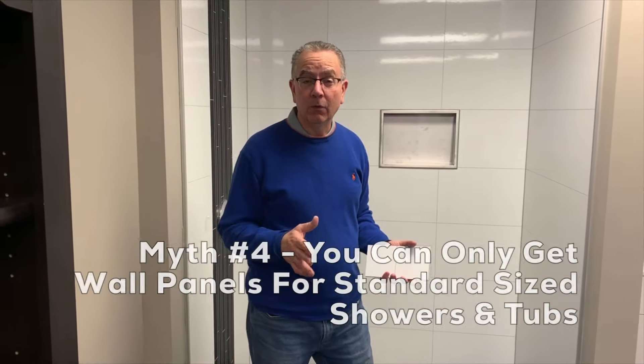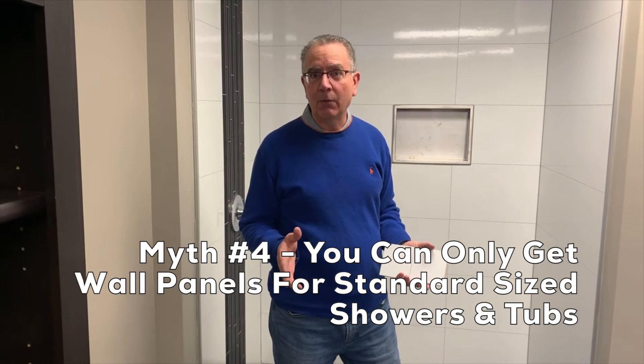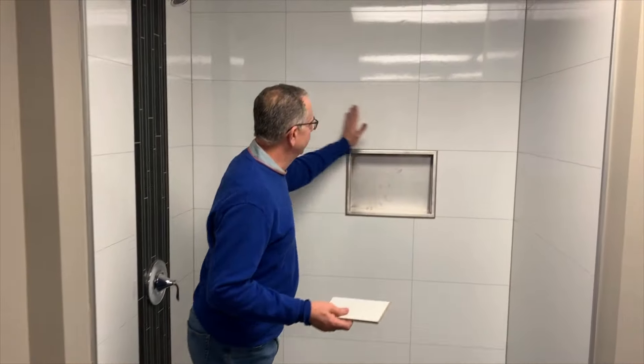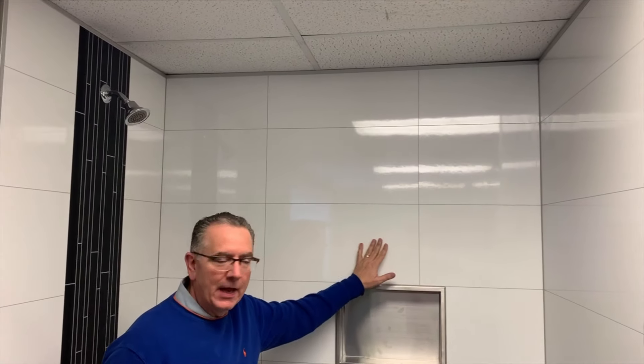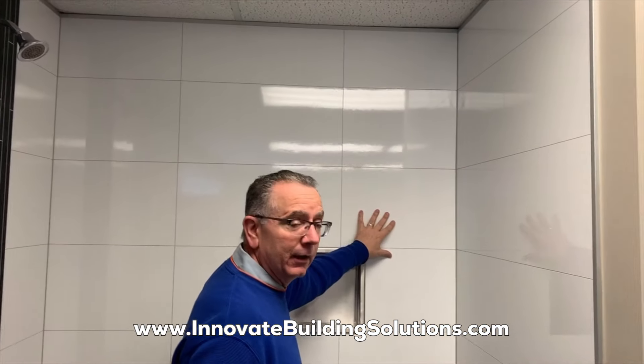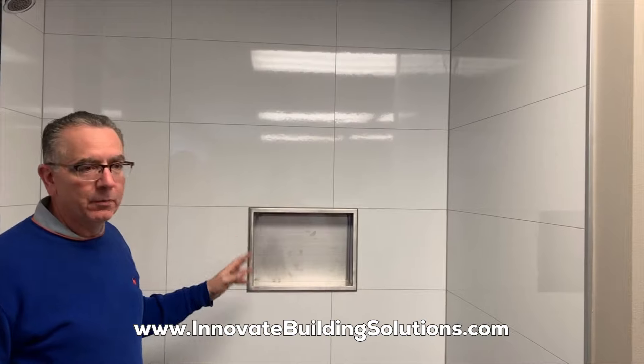The fourth myth is that when you go into a home center, people assume you can only get wall panels for standard size showers or tubs — maybe a 60 inch or 48 inch shower. However, with many wall panel systems that's absolutely not the case. This laminate wall panel system has panels that are 23.6 inches exactly wide. With a 60 inch back wall I use a panel and a panel, then make a cut on the last panel. Even if the back wall were 66 inches wide, I'd still only need standard sized wall panels with just one cut.